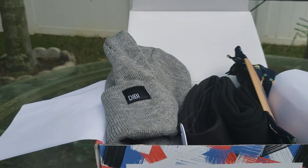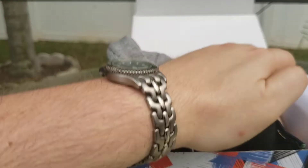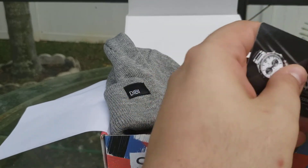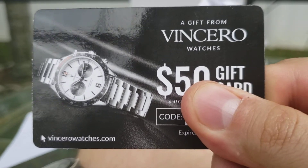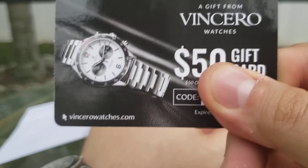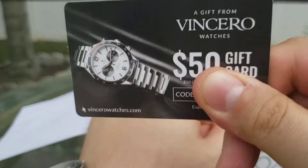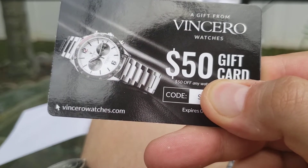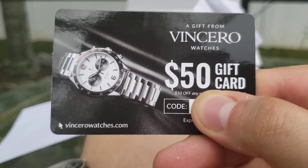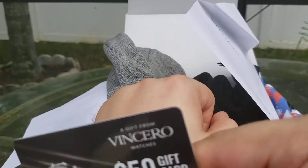And some cards, which include a Vincero and a wine coupon. The wine coupon goes to my brother. The Vincero coupon goes to you guys, but I'll post it in the next video. If you guys want almost $50 off a Vincero watch, just show up at the next video and you'll have it.